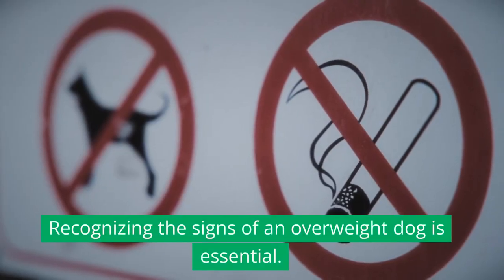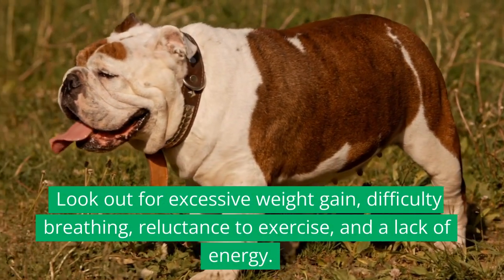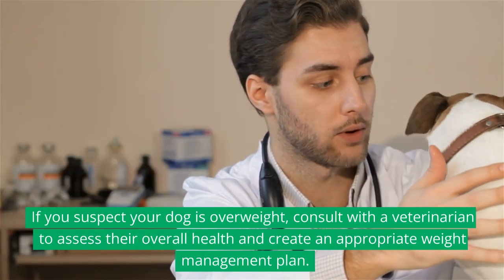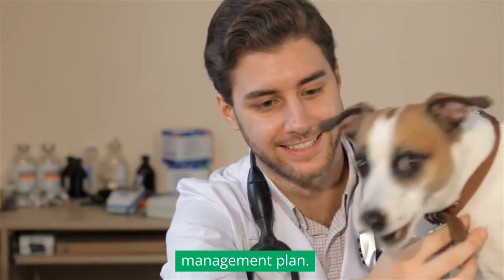Recognizing the signs of an overweight dog is essential. Look out for excessive weight gain, difficulty breathing, reluctance to exercise, and a lack of energy. If you suspect your dog is overweight, consult with a veterinarian to assess their overall health and create an appropriate weight management plan.